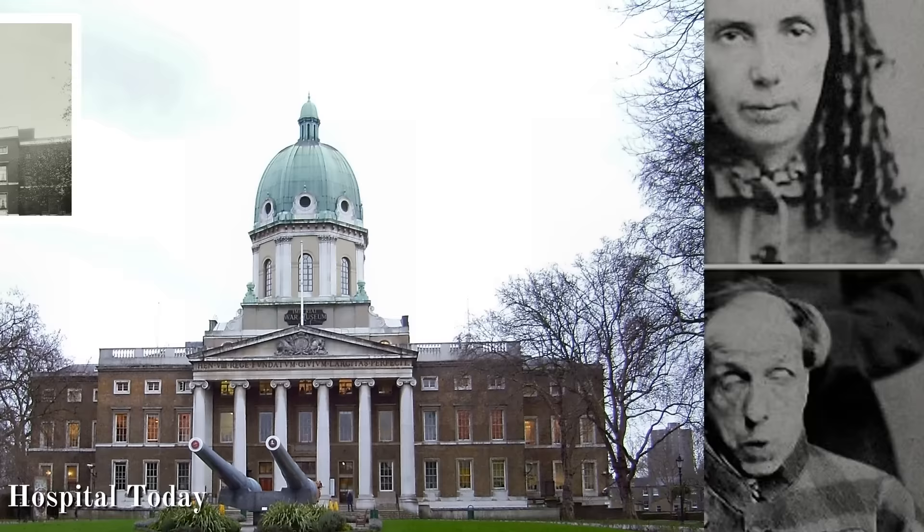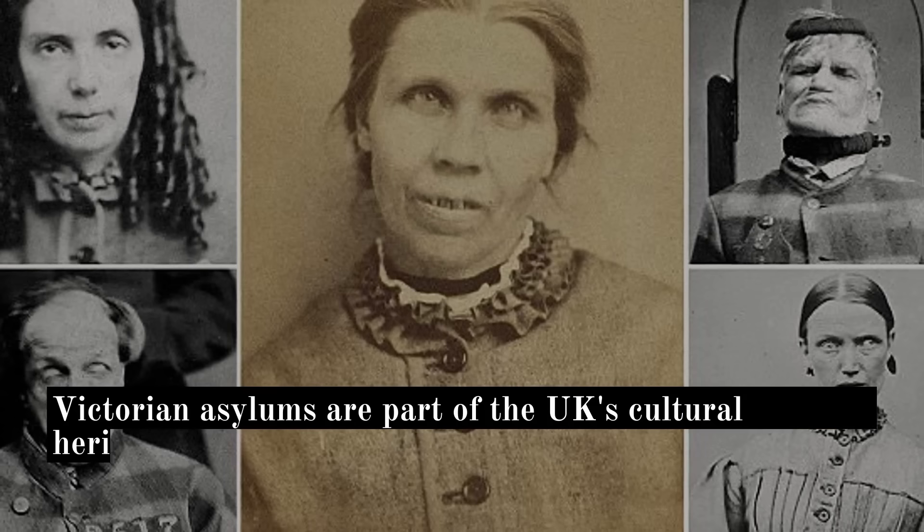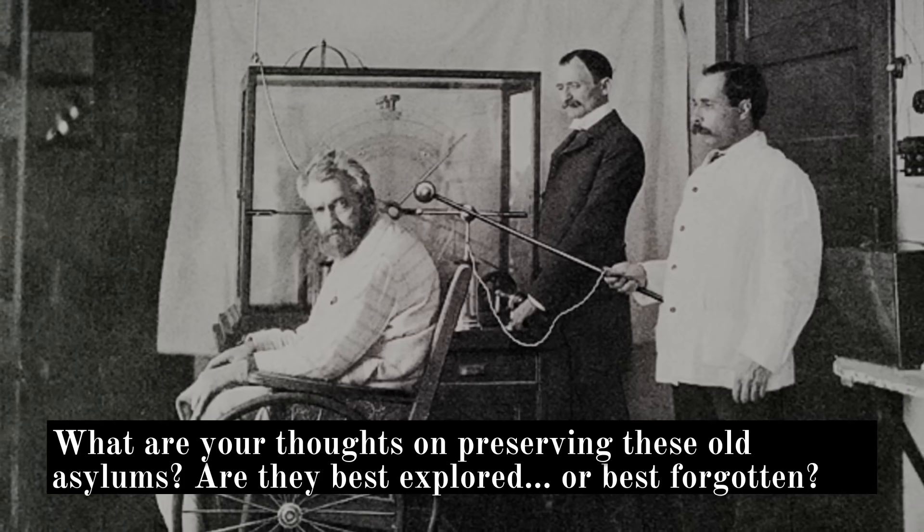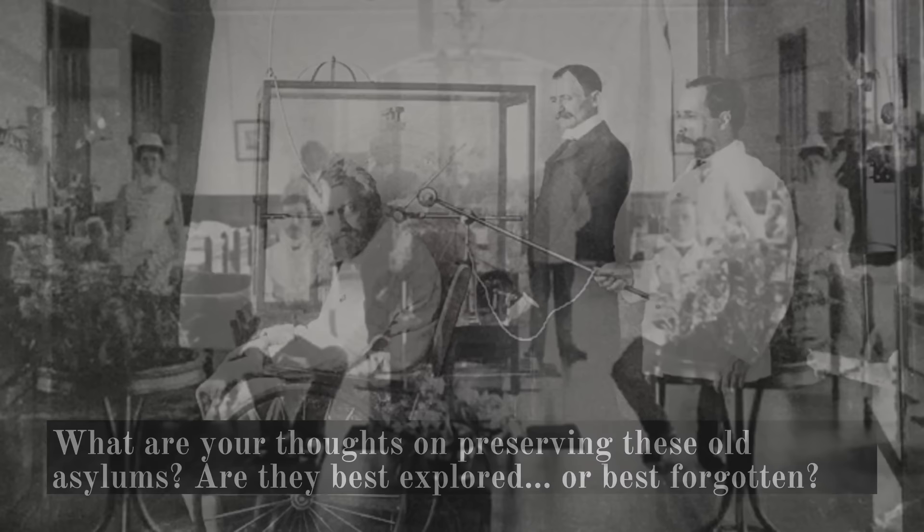Victorian asylums are part of the UK's cultural heritage, but in exploring them, we must also honour the memory of the people who lived in them. What are your thoughts on preserving these old asylums? Are they best explored, or best forgotten? Tell us in the comments below.